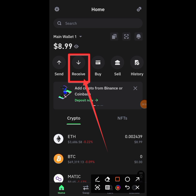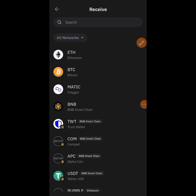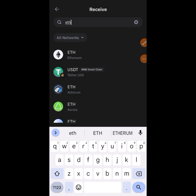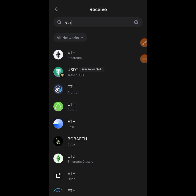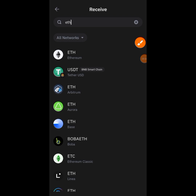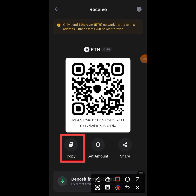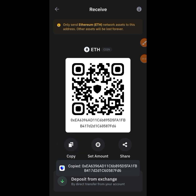Tap on 'Receive.' When you tap on 'Receive,' it will appear for you. To avoid mistakes, tap on the search bar and type 'ETH.' The moment you type ETH it will pop up — that's the first one you see. Tap on it, then tap 'Copy.' When you tap copy, go and paste that address.